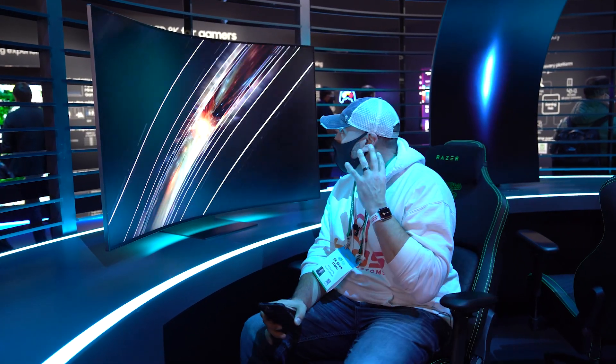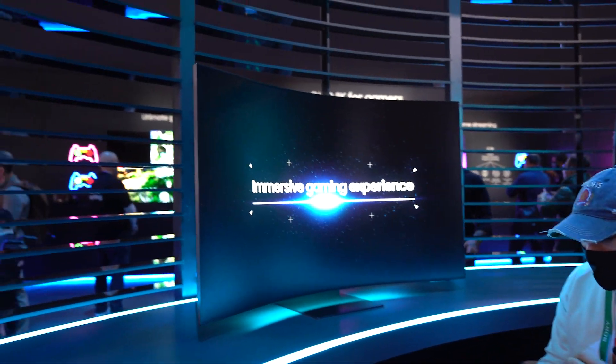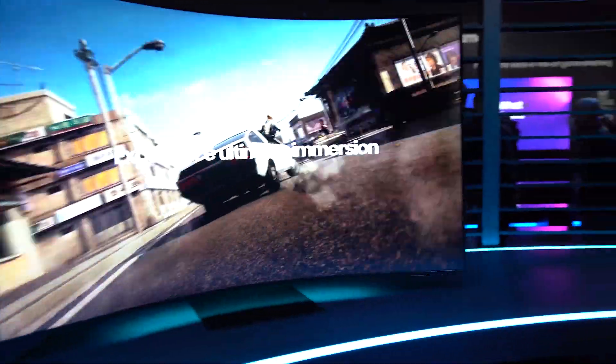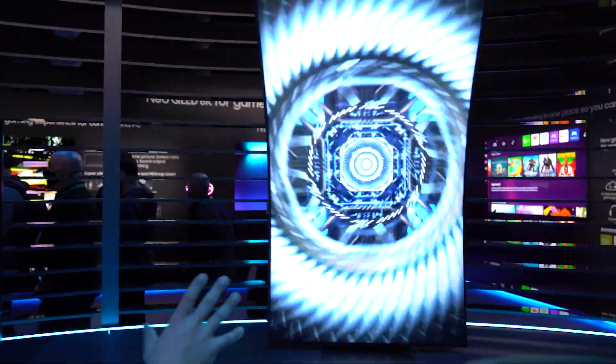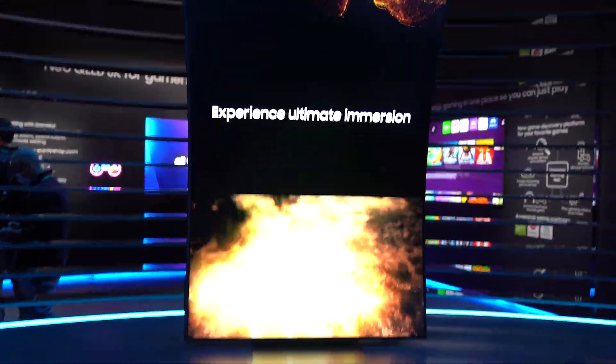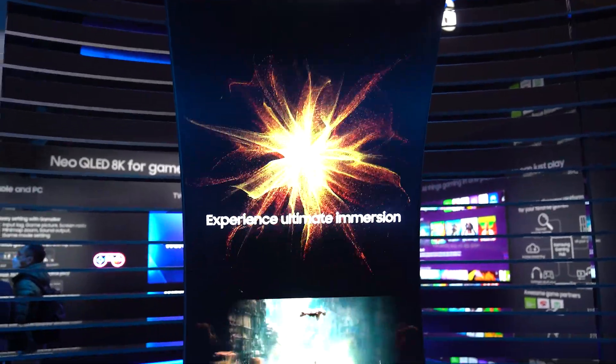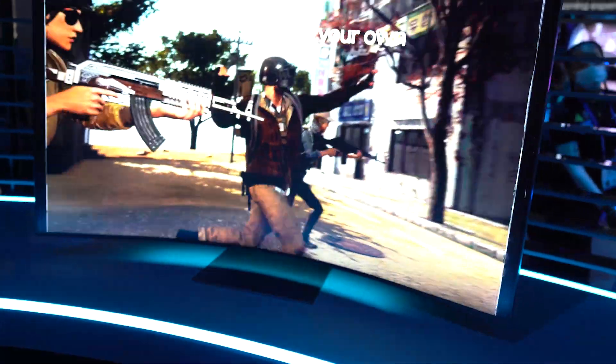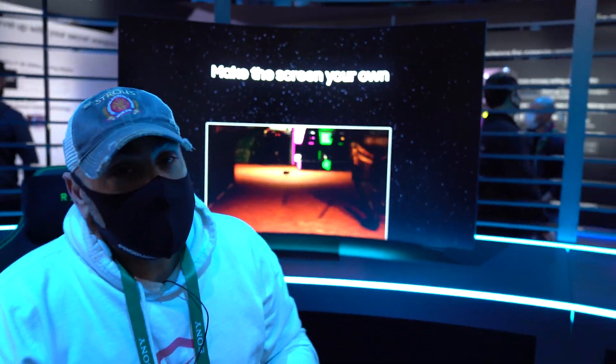This is their just-announced Odyssey Arc, and as you can see I am absolutely surrounded by screen over here. This is a 55-inch, 165Hz, FreeSync-enabled gaming monitor slash productivity setup slash crazy vertically-mounted monitor. This is a 1000R curve, it has Dolby Atmos surround, and there are down-firing and up-firing LEDs that put out an ambient glow along the bottom. It has one millisecond response time and the panel is a Quantum Mini LED display.